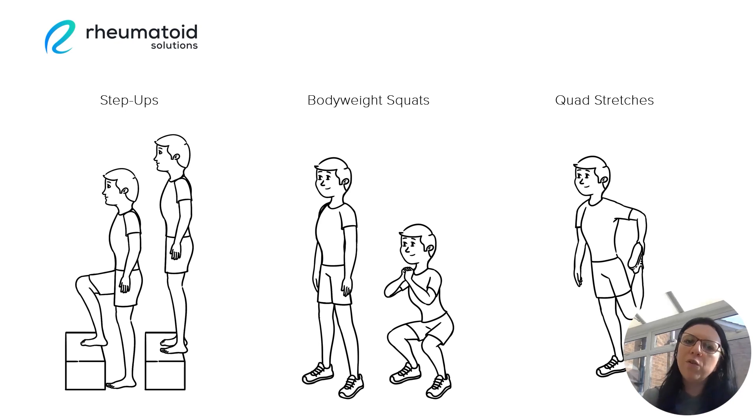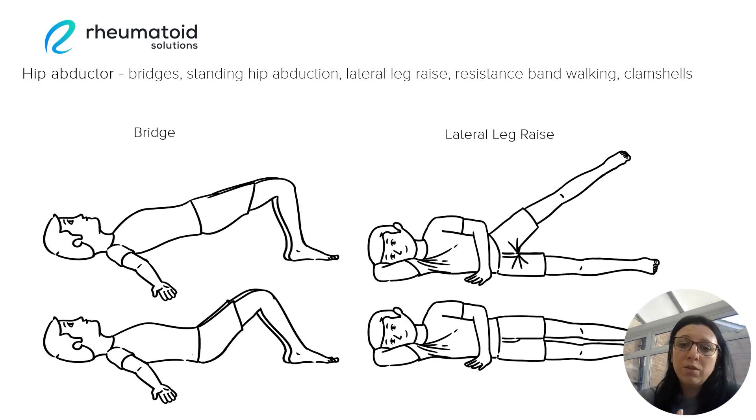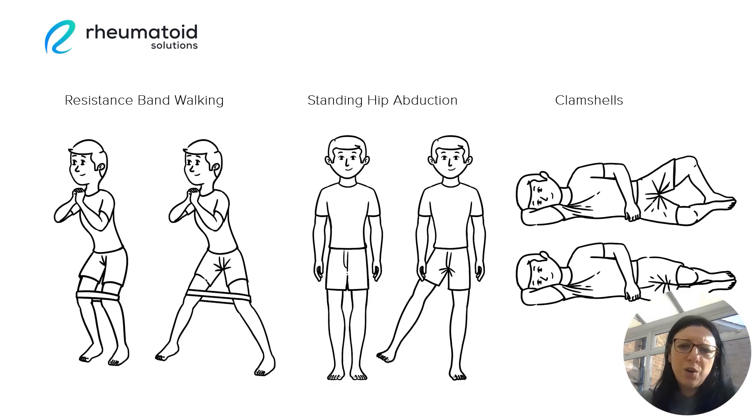The next group of muscles that it's very important to target, if we've got hip pain, are the muscles that actually support the hip joint itself — the hip abductor muscles. These can be targeted using simple exercises such as a glute bridge or a lateral leg raise, and also clamshells, which are a very popular and effective exercise to help with hip pain and to improve hip strength. We can use resistance bands to add in extra resistance, for example to do resistance band walking and standing hip abduction, which again is working on these hip abductor muscles.